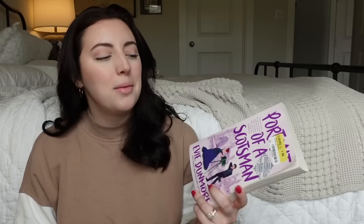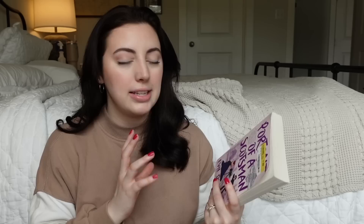Next we have Portrait of a Scotsman by Evie Dunmore. I picked this up because I'm doing a list video covering the top 100 romances of the past three years, and I've already read 75 of them. This is one of the 25 I haven't read. Since I saw it at Half Price Books for $7.99 I thought I'd pick it up — my library has really long holds. The first book in this series was just okay for me, two stars the first time and three stars the second, so I'm hoping this one is fantastic right out of the gate.